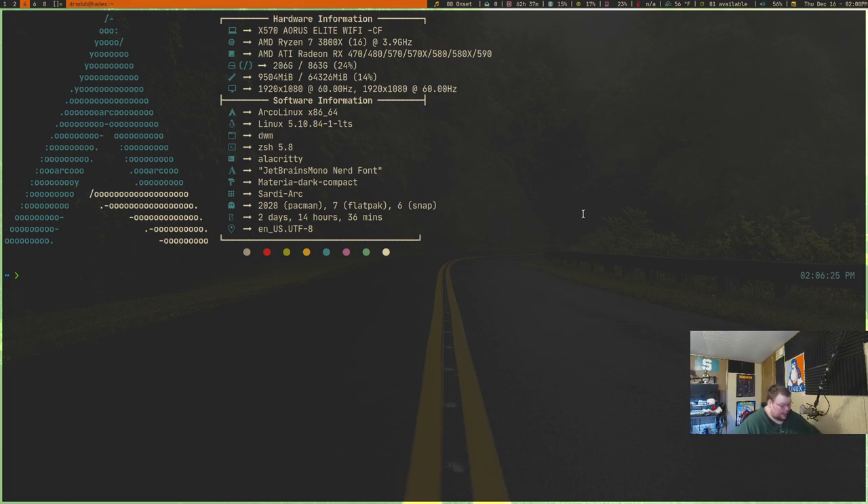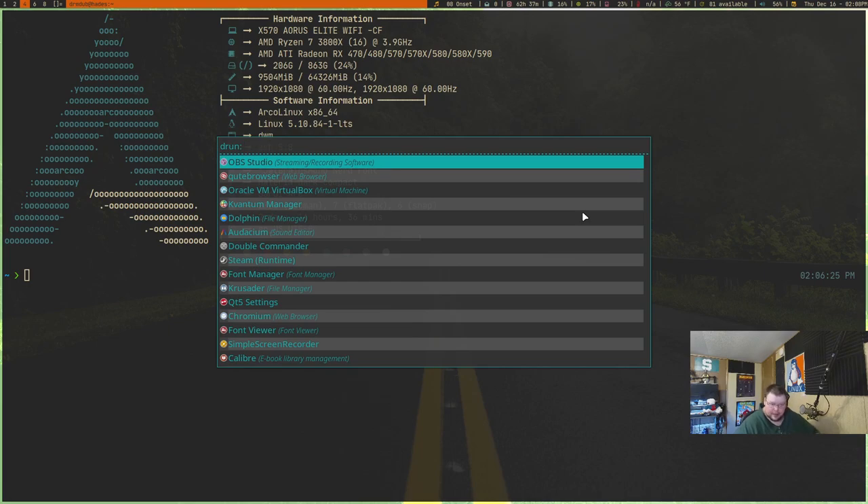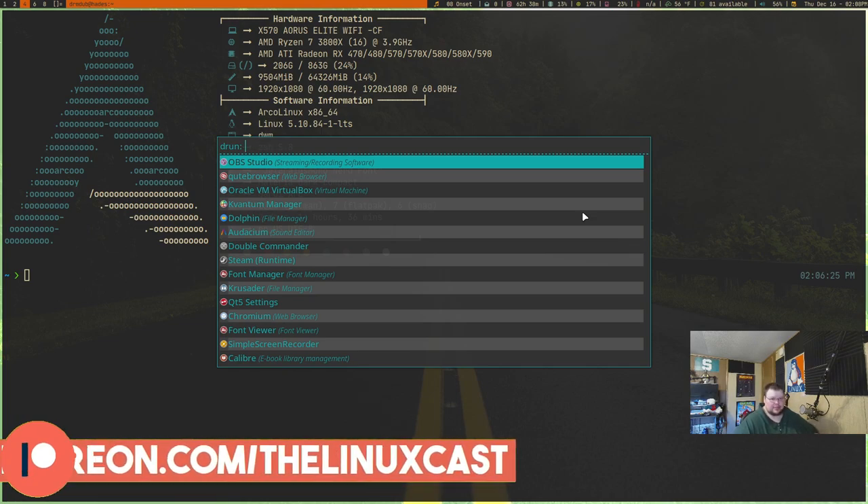In my case, Super+D will bring up Rofi. Rofi is a very nerdy application launcher — same thing with Dmenu. It's more geared towards people using tiling window managers or even floating window managers. But there are a ton of different launchers out there, whether you use the one built into your desktop environment, like the KDE menu or the GNOME application library, or something like Ulauncher, Rofi, or Dmenu. Having a key binding to bring that up so that all of your applications are just a key press away is essential.